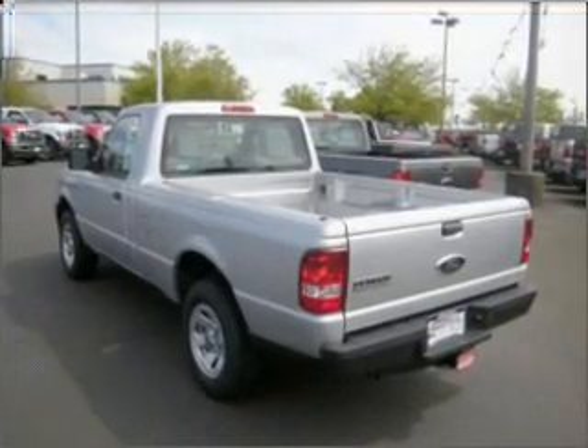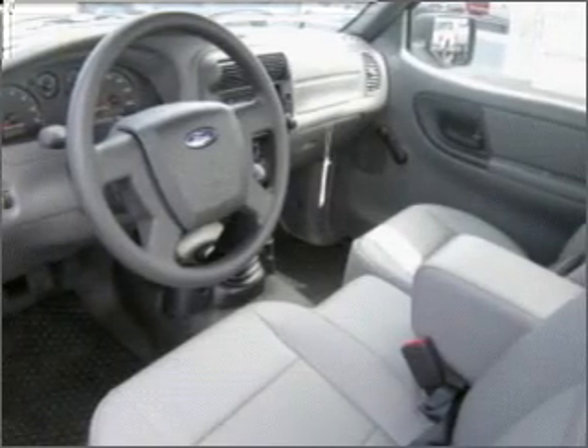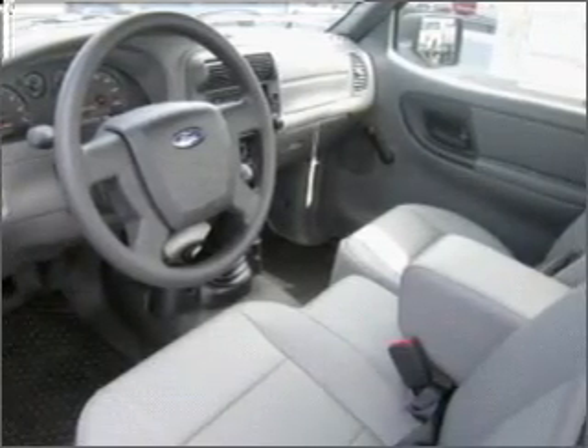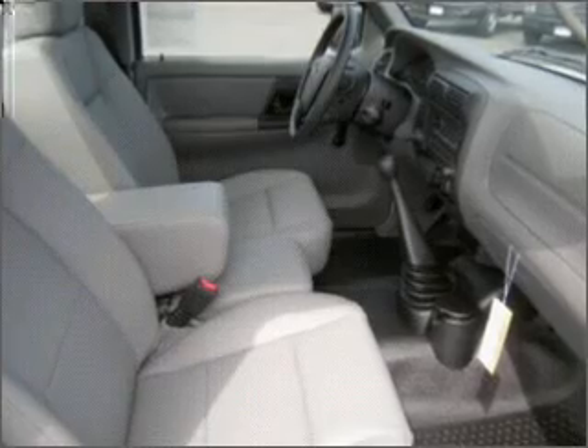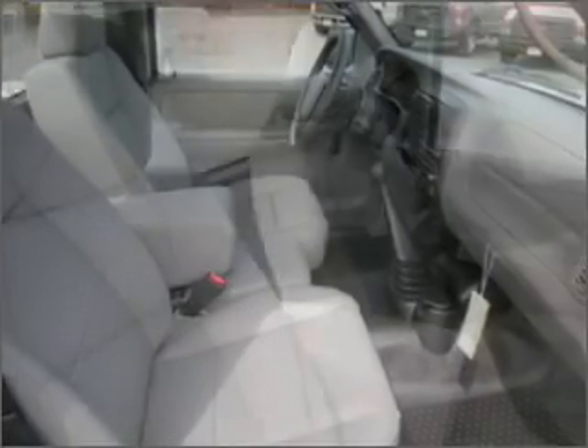This 2-door long bed truck comes equipped with a trailer hitch, 4-wheel ABS brakes, front ventilated disc brakes, and much more. We would love to talk to you more about this Ranger. Please contact us for more information.